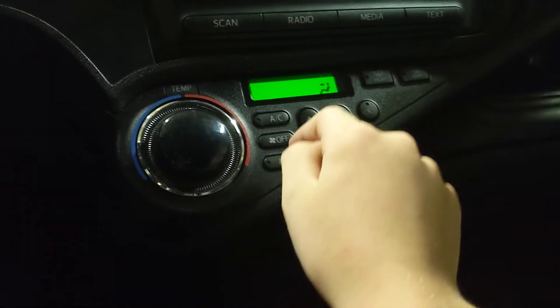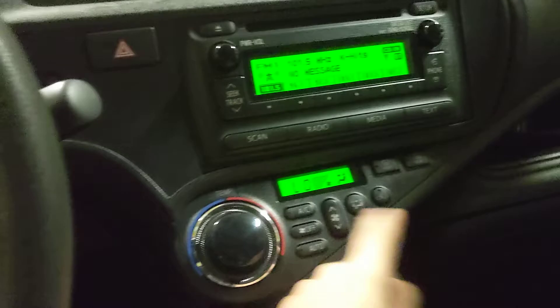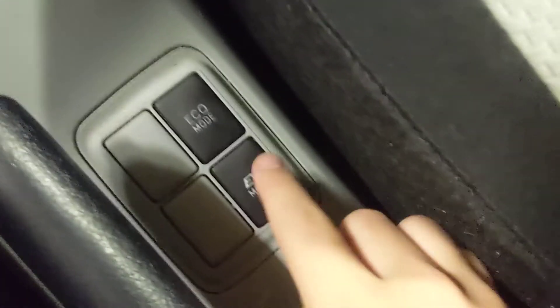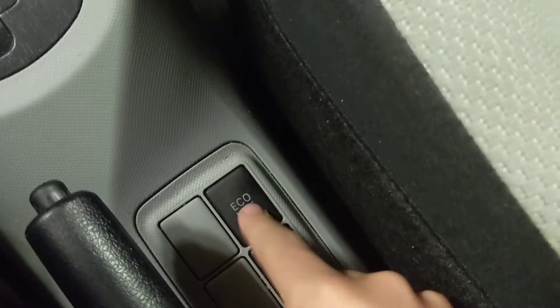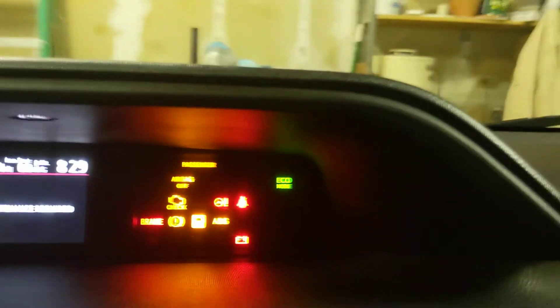You have your climate controls and stuff right here. It does blow nice and cold — if the car was on, the AC would blow nice and cold. You have EV mode and eco mode. You can turn that off, I guess.